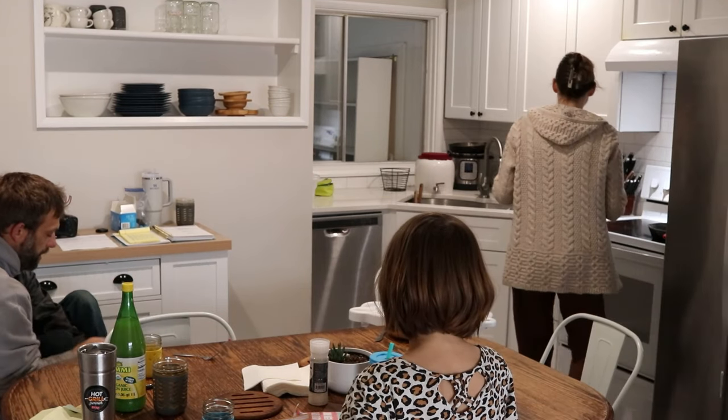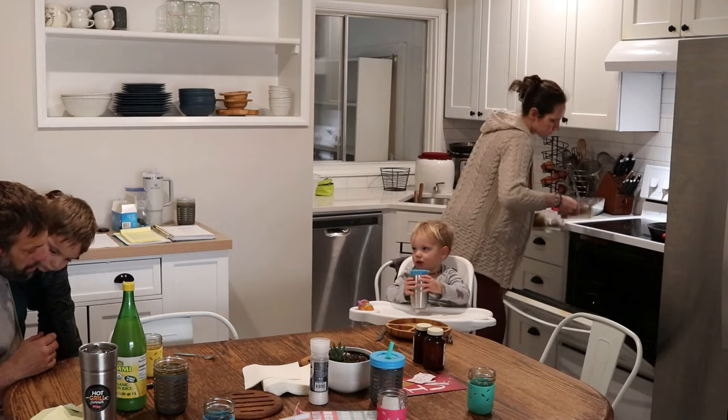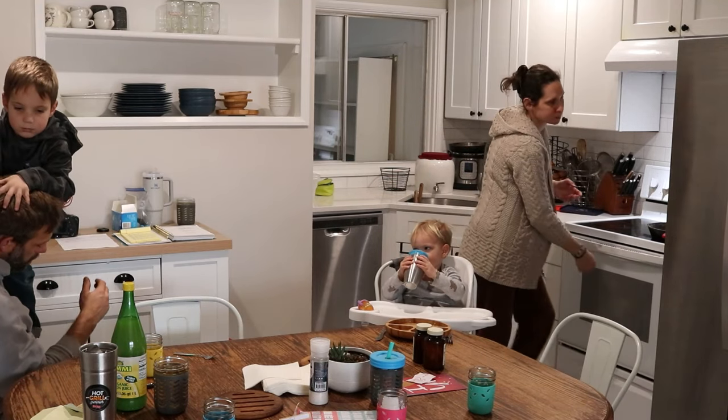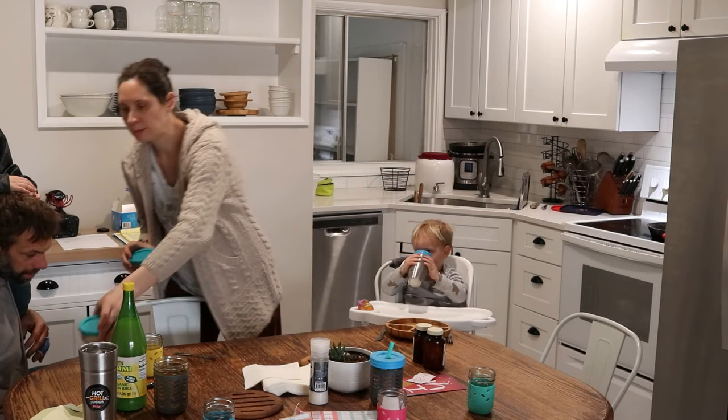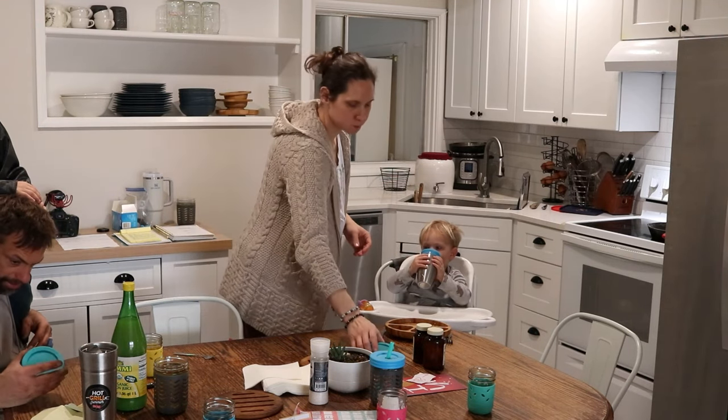I'm also getting some food out for lunch to start heating up. I'm just going to stick that into the oven — some leftovers — just keeping the kitchen going, thinking about the next thing. What's the next thing that has to happen?